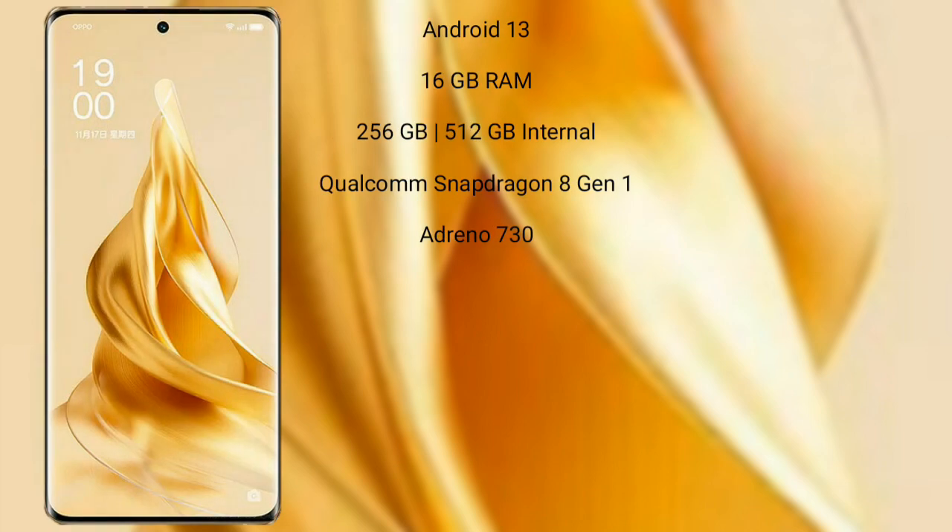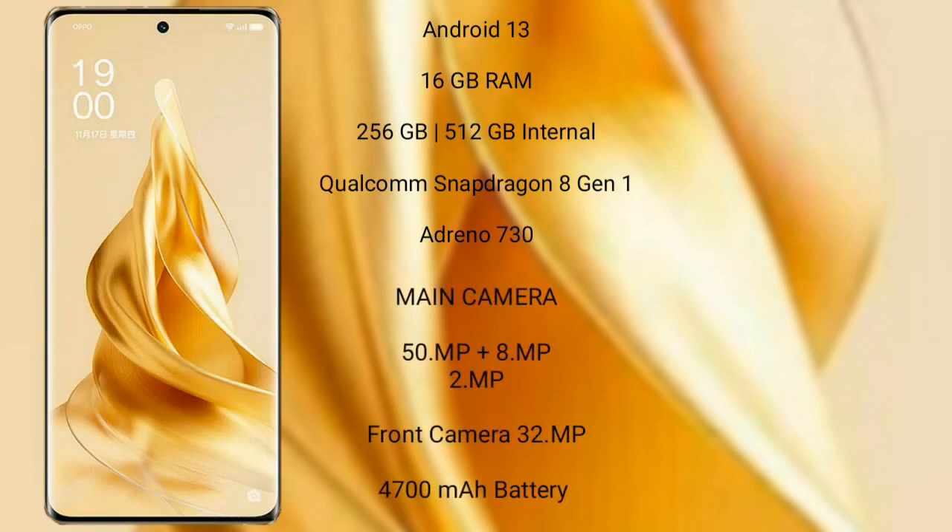The Oppo Reno 9 Pro Plus runs on the Android 13 operating system. It comes with 16GB RAM and 256GB or 512GB internal storage, a Qualcomm Snapdragon 8 Gen 1 processor, and its GPU is the Adreno 730.